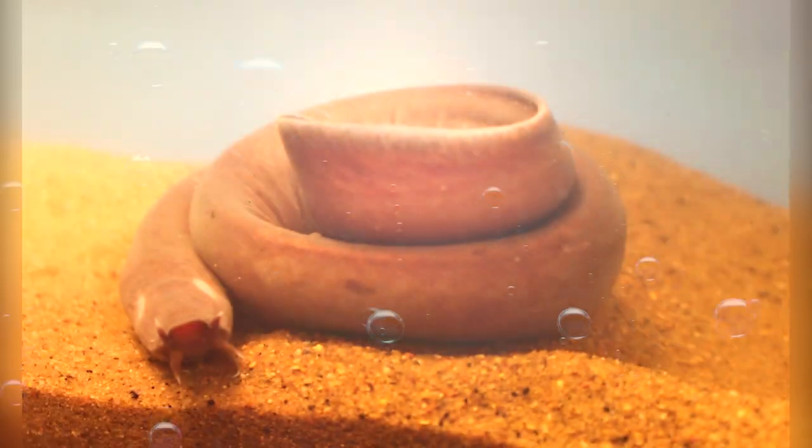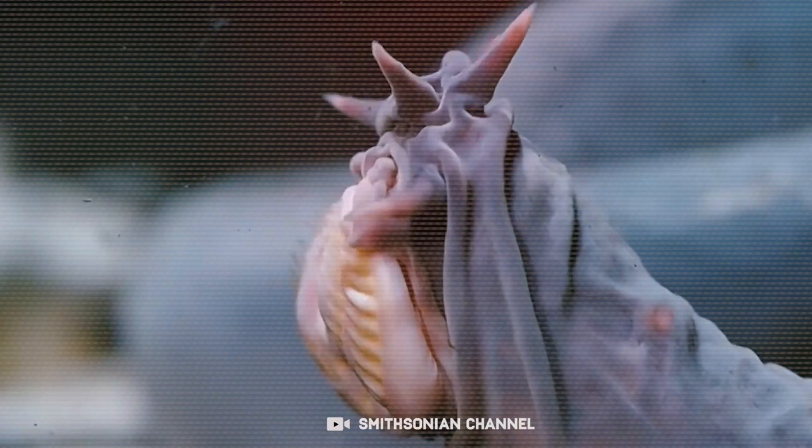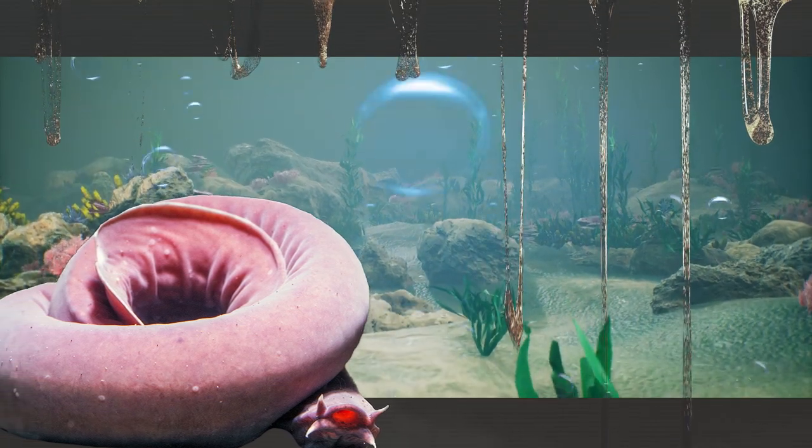Hagfish. The Hagfish is an eel-shaped marine animal. Its defense mechanism can also be considered like a superpower. The Hagfish has the ability to emit slime from their pores every time they get attacked.